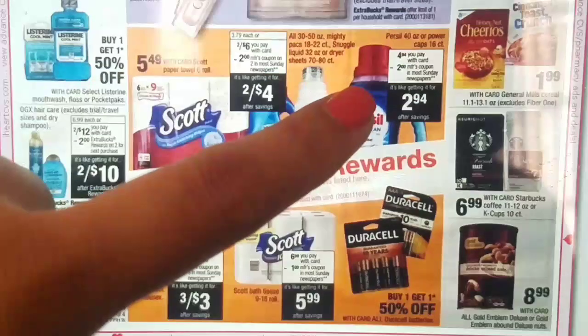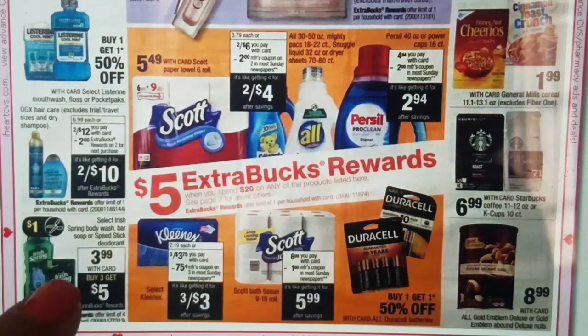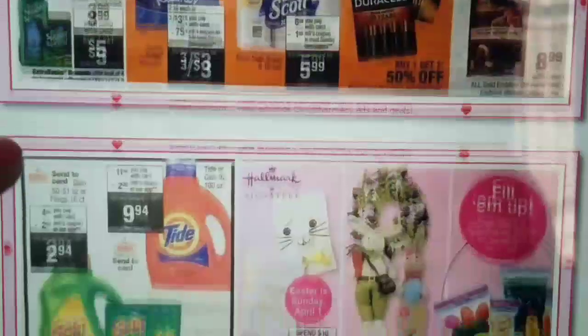We will also be receiving $2 off of one Purcell coupons. They're $4.94 — we would have to buy four of them to bring our total to $20 and then use coupons. I think we could get a good price for that but I'll have to do the math and the breakdown. Then right here we have Select Irish Spring Body Wash or Bar Soap and Speed Stick Deodorant, also for $3.99 — buy three, get five extra bucks — and we will be receiving $1 off of one coupons in our SmartSource 3/11.